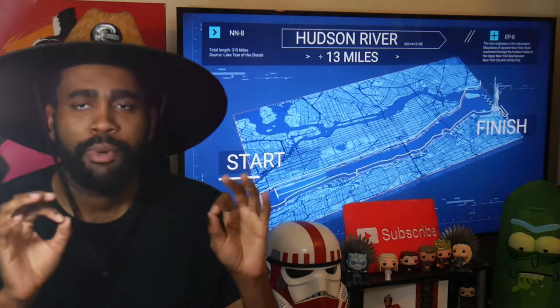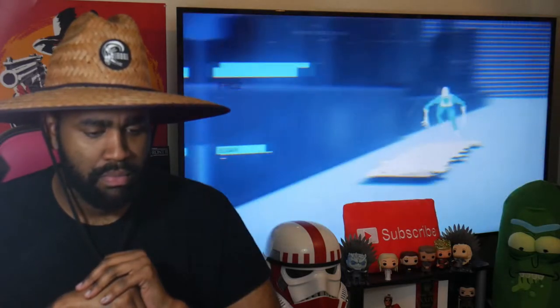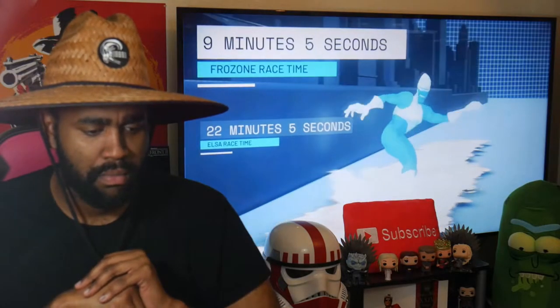So now they're showing more. Since the Hudson is 13 miles long, we can easily figure out their total time for part one. Frozone jumps out to an early lead in the first part of the challenge, racing down the Hudson in nine minutes to Elsa's 22 and giving him the first point. They still gauged her kid speed though.